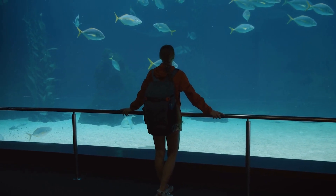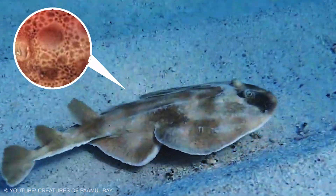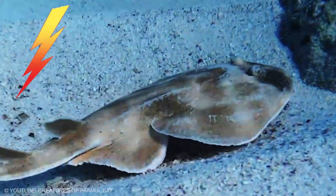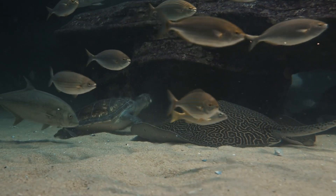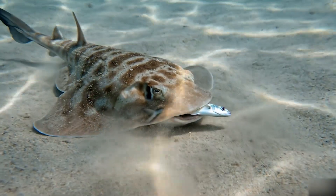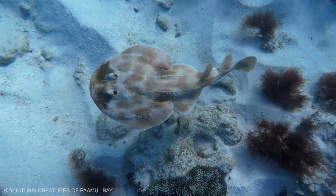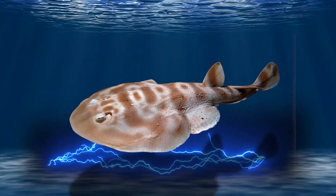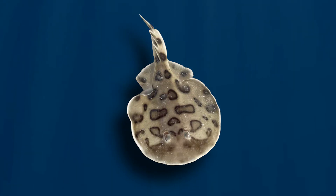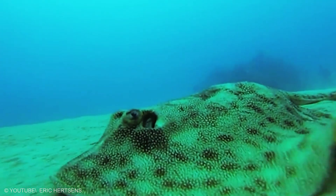If you like animals that look like they belong in a museum, the ornate numfish is for you. Its markings are bold and its movement is smooth and calm — then you remember it is electric. It hunts for small prey moving through sand and shallow water and uses a short discharge to secure a meal without a chase. It is gentle in behavior but also prepared. Beauty on top, electricity underneath.